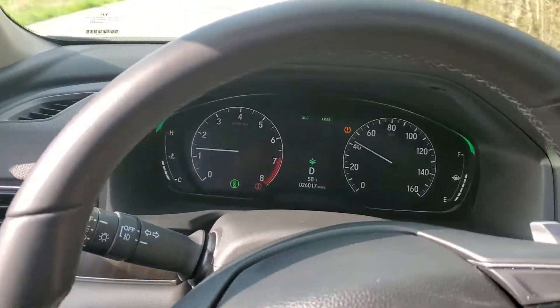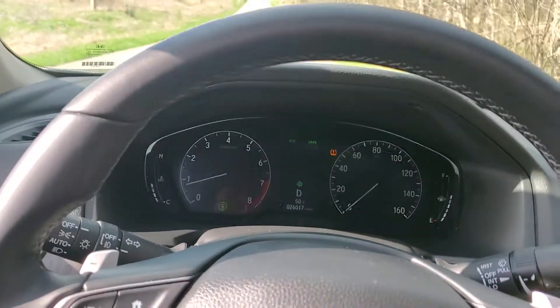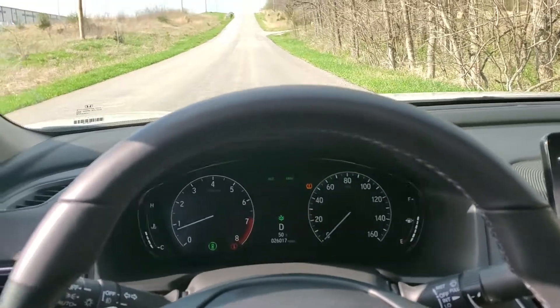Let me slow down again. If I slow down and step on the brakes, you can see it doesn't pull to one side or the other. Let me roll these windows up so you can have an idea of how quiet it is too.